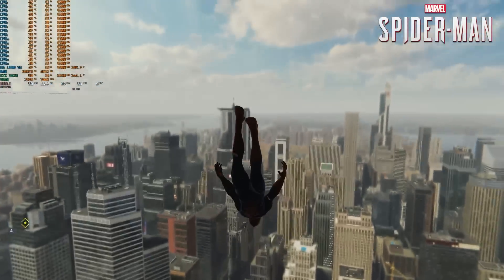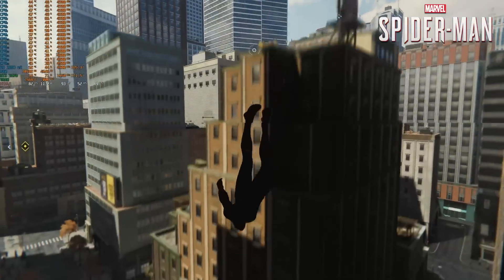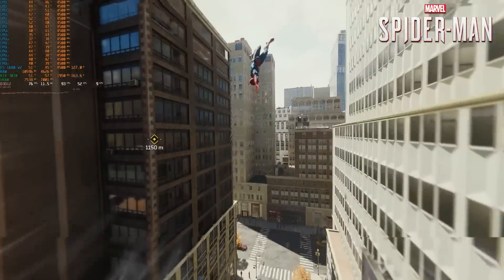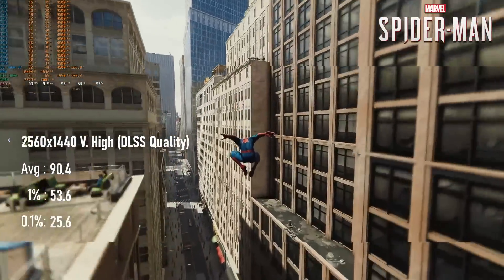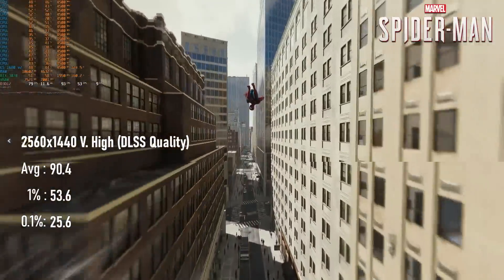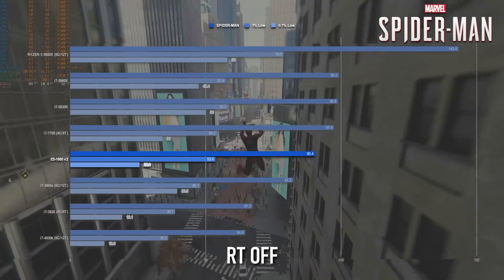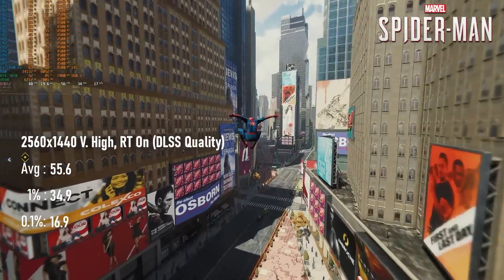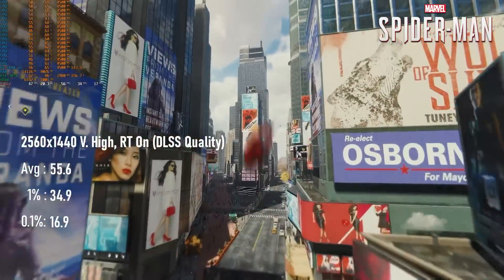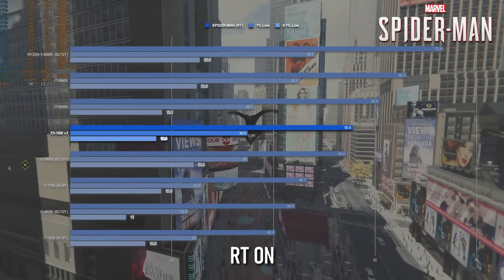Spider-Man Remastered proved to be a decent result for the 1680 V2, though it did lose out to both of the Haswell E chips. With RT disabled, the margin was reasonably small and with an average still around the 90fps mark, you probably wouldn't notice the difference. Turning on RT, however, will cause your spirits to drop as well as the frames, as the 8-core Xeon only barely beats the previous generation's 6-core i7 at 55fps — about 20% less than its 8-core counterpart.